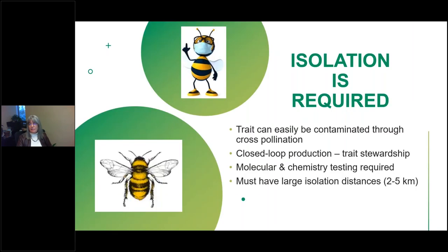However, there are challenges. Fababean is partly outcrossing through pollination by bees, therefore isolation distances up to five kilometers are recommended to avoid contamination with high vicine, convicine types, and this is really critical. For this reason, all low vicine, convicine varieties are released through a closed-loop system to ensure good trade stewardship. Production fields must have minimum isolation distances of two kilometers — five is recommended — from non-low vicine, convicine types. In addition, molecular and quality testing are needed for each seed lot to ensure that the low vicine, convicine status is maintained.